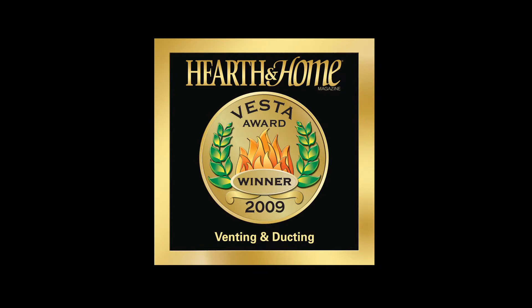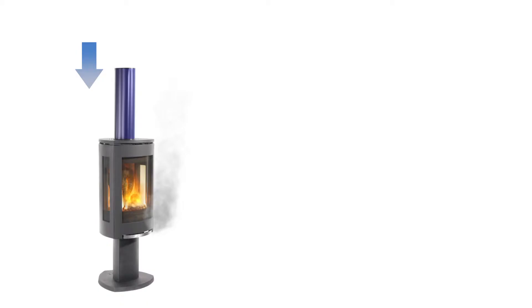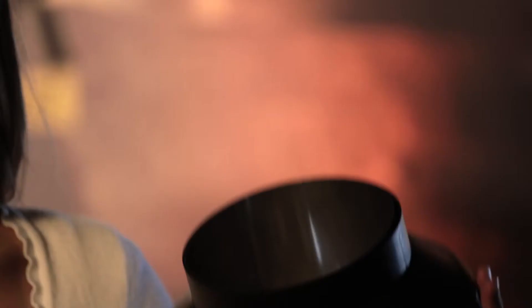The draw-caller was first introduced to the industry in 2009 at the HPB Expo, where it won the Vesta Award in the category of Venting and Ducting. The original draw-caller was designed to create draw in wood-burning stoves and inserts, eliminating smoky startups and preventing reverse draft.